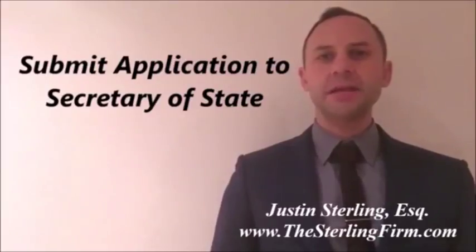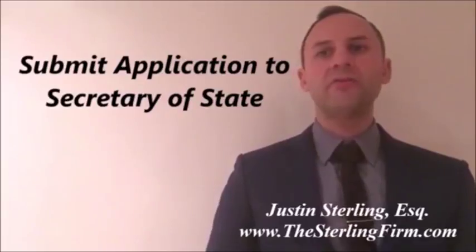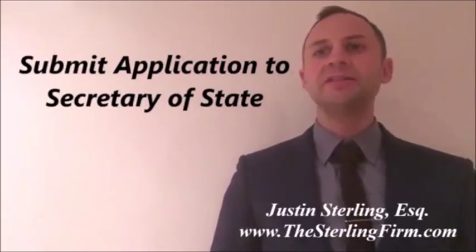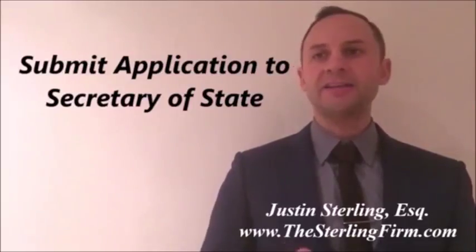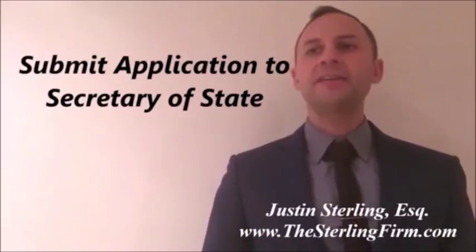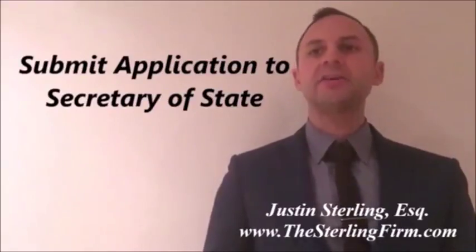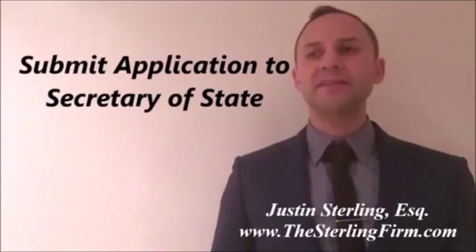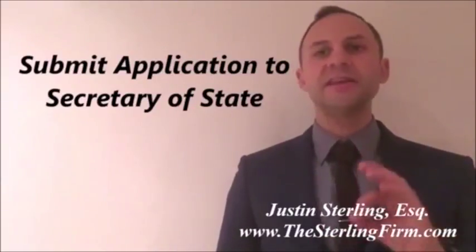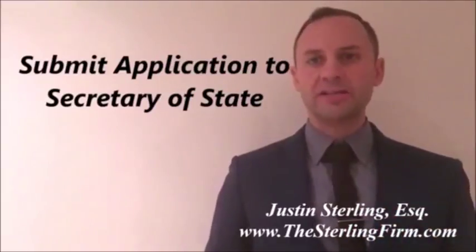California has a State Registration System for Trademarks and Service Marks pursuant to California Business and Professions Code section 14000 et seq. California has adopted the Model State Trademark Law. The Secretary of State's Office maintains registration and all updates of California State Trademarks and Service Marks. This information is accessible to the public upon request.